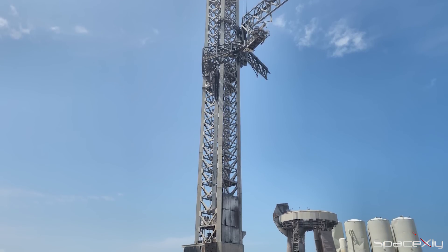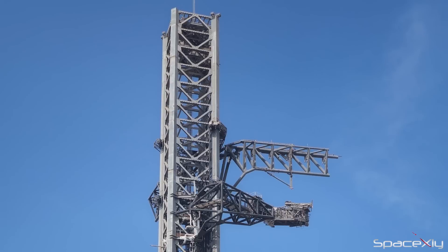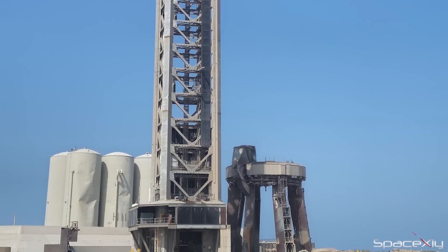With the exception of the concrete issue beneath the launch mount, the entire system is well-built and robust, and can effectively support future Starship launches. It is anticipated that SpaceX will develop a solution to address the concrete issue in the coming months.